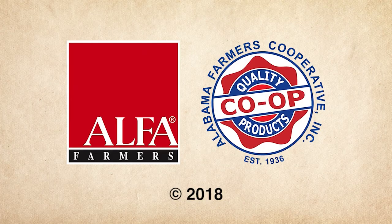Simply Southern is a production of the Alabama Farmers Cooperative and the Alabama Farmers Federation.